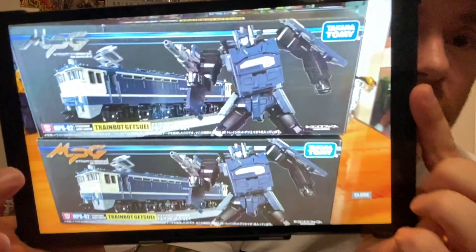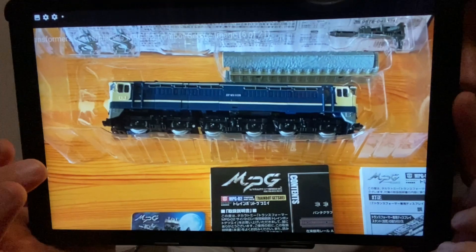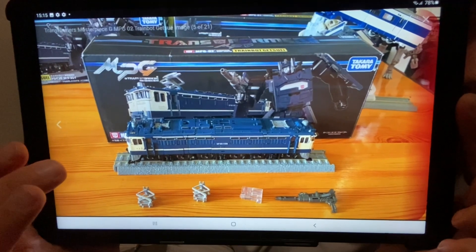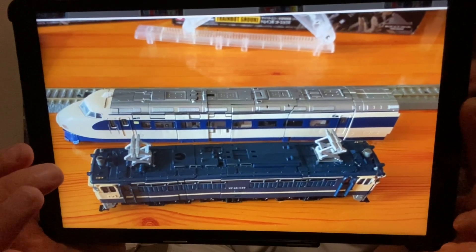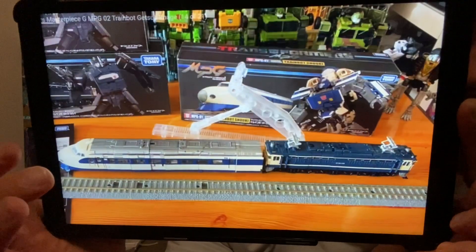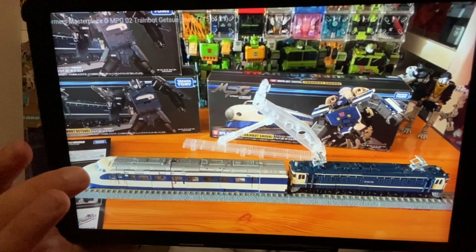We're going to kick right off with Takara Masterpiece Getsui. Some people are lucky enough to have Getsui in hand already, so we can look at some images. There he is inside the packaging — you've got the track, the connectors, the gun, all the pieces, and it looks like there's a stand as well. There he is compared with the size of Shuki — Shuki looks a little bit bigger while Getsui looks a bit chunkier. There they are together on the track, which is a great homage to G1.